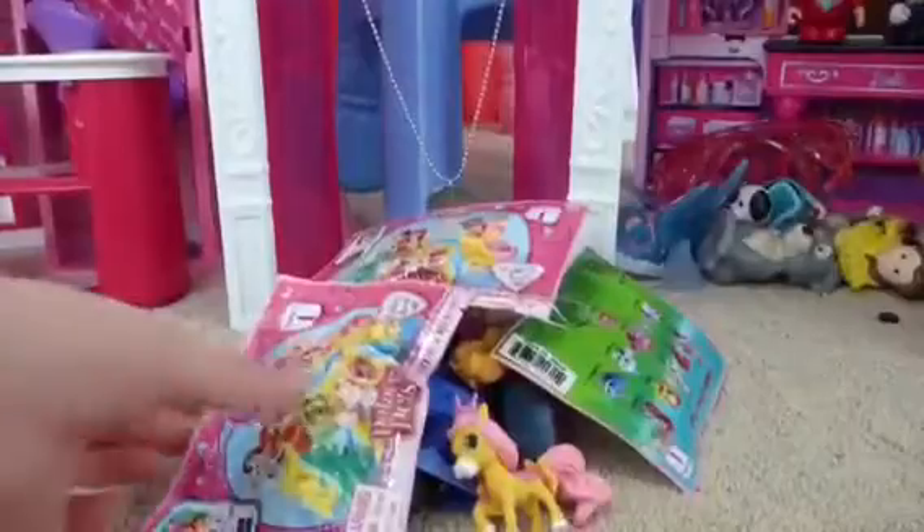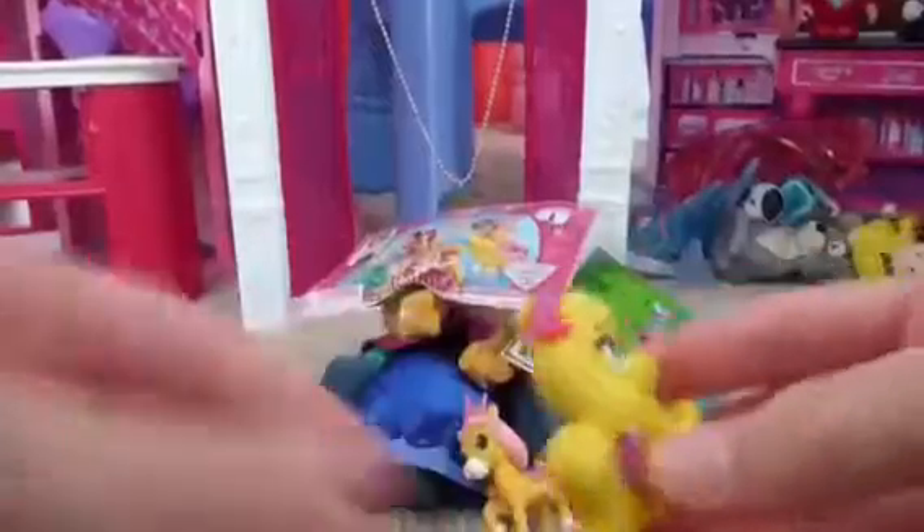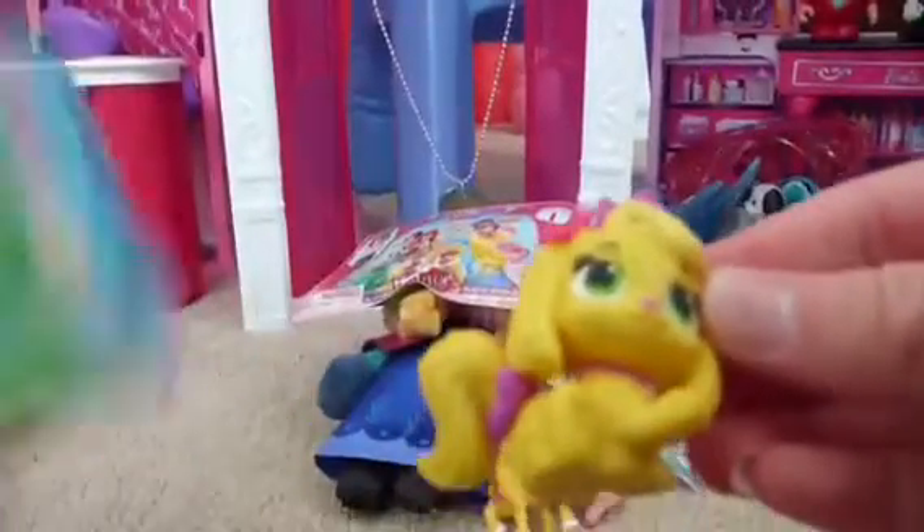Now it's my turn to open one. Oh, we got Daisy — Rapunzel's puppy, I think. She's super cute and she looks like Rapunzel's puppy. These are really nice because their tails move and their heads move.